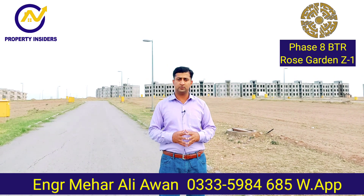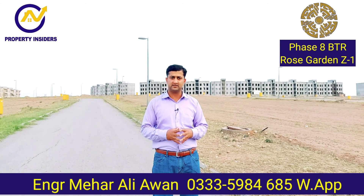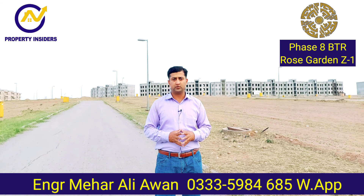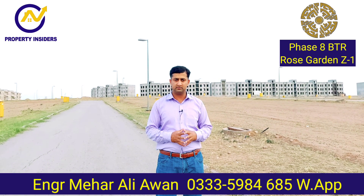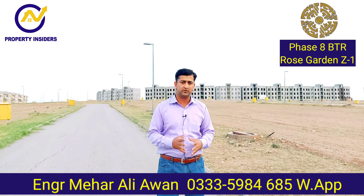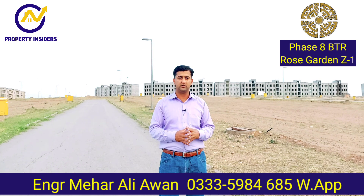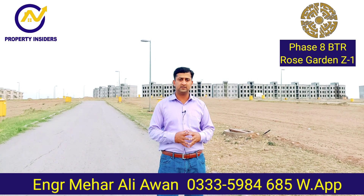If I talk about rates, the minimum rate is 34,000,000. It depends upon location and category. Right now, because of these rates for these plots, you will be very good to consider it, because there are many limited plots available. They also want to purchase for investment. So this is a good sector.